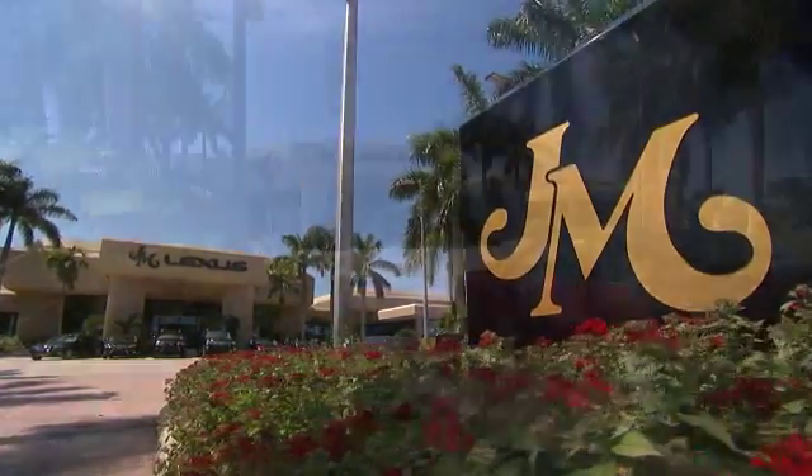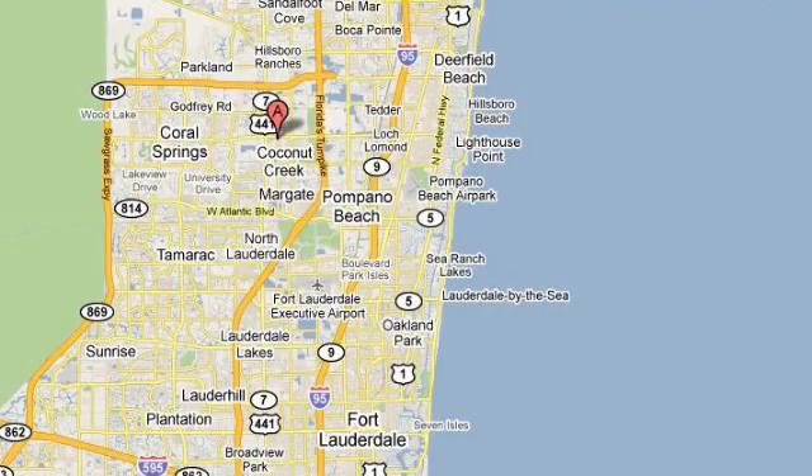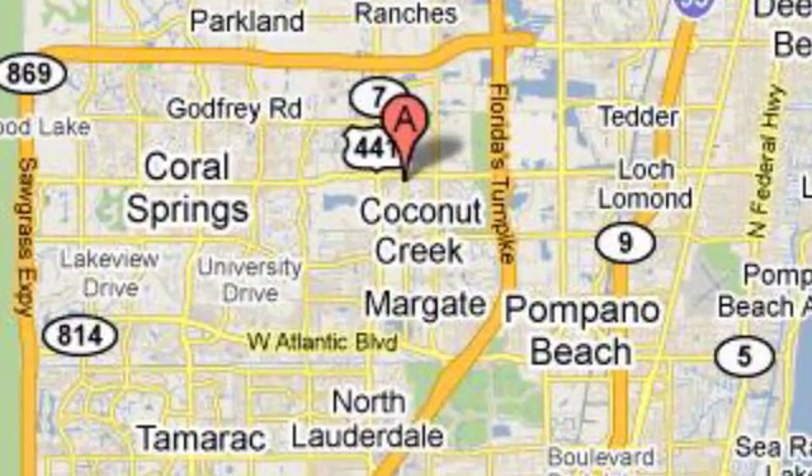JM Lexus — the world's number one Lexus dealer since 1992. We're conveniently located just east of 441 on Sample Road in Margate, Florida, just west and east of the turnpike.